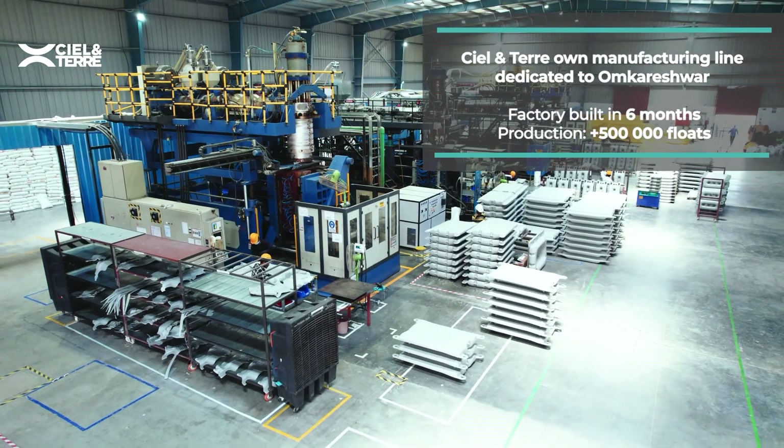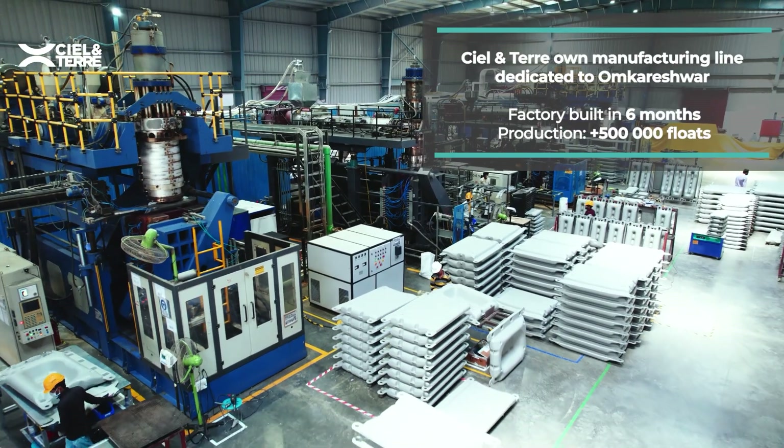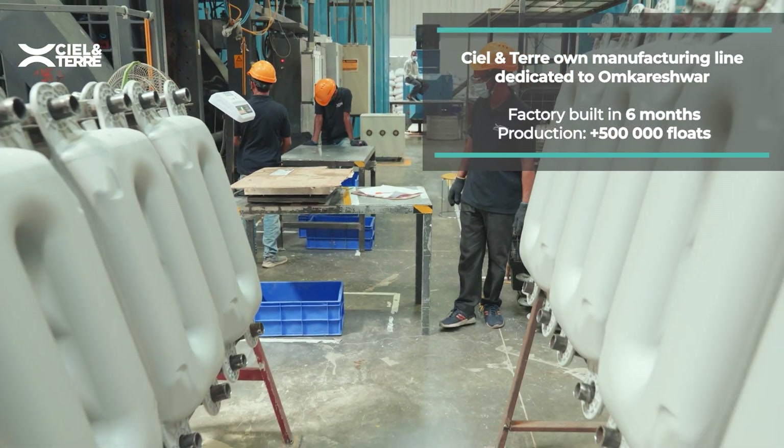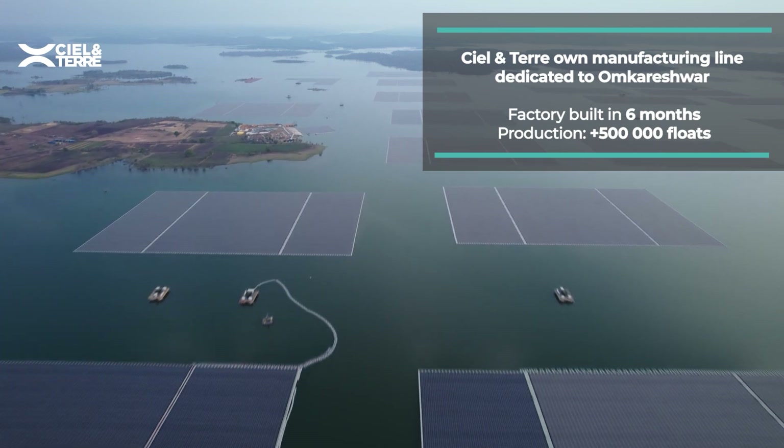RUMSL 120 MW is perhaps the most challenging project Ciel & Terre has ever encountered due to the sheer scale of its site challenges. To envisage the mission of completing the project, we set up a manufacturing facility to cater the floating project within 100 kilometers, operational within six months, and produced more than five lakh floats to cater to this project.